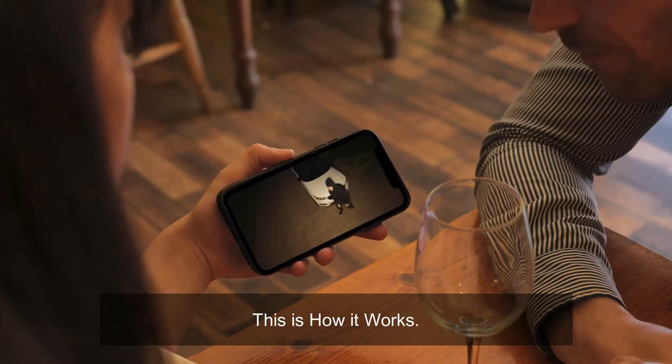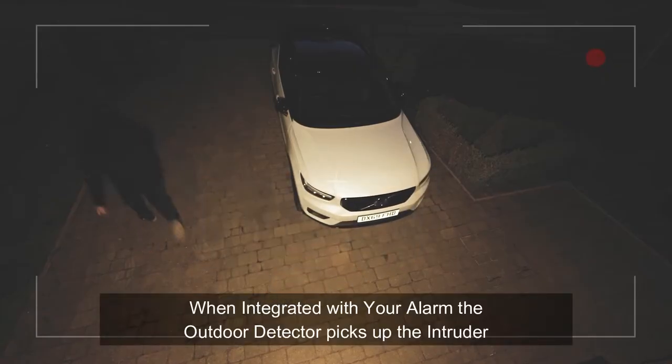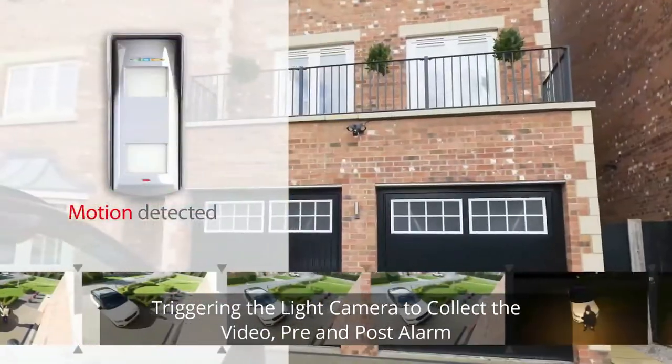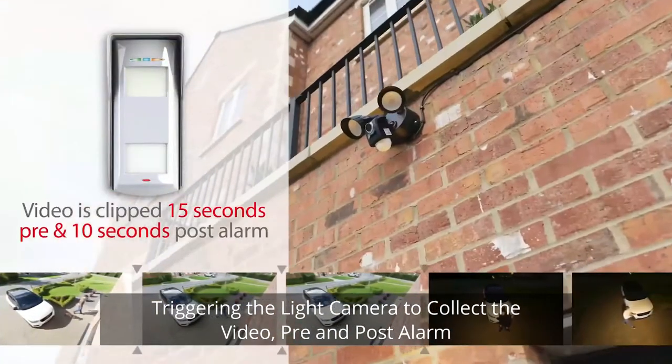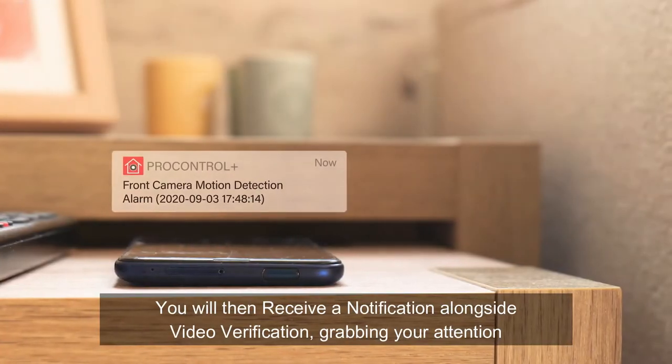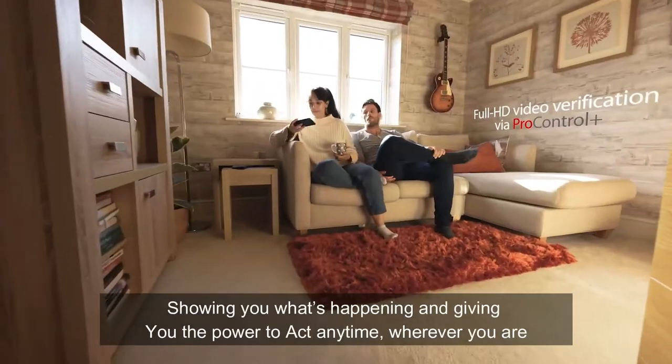This is how it works: when integrated with your alarm, the outdoor detector picks up the intruder, triggering the Light Camera to clip the video pre and post alarm. You'll then receive a notification alongside video verification.